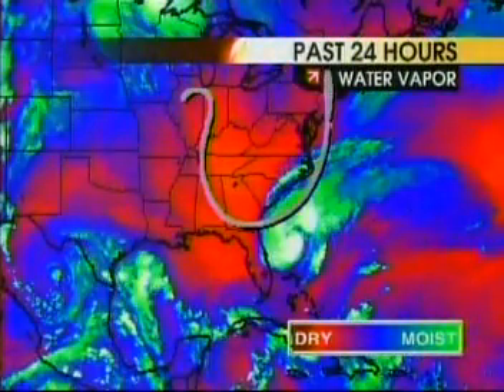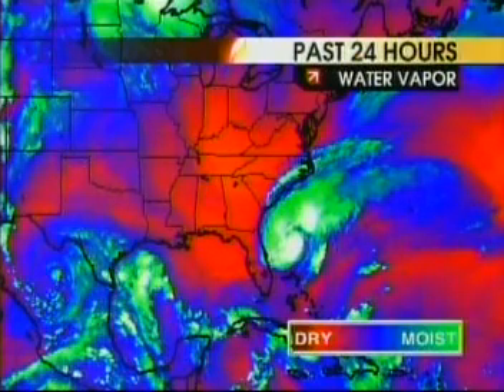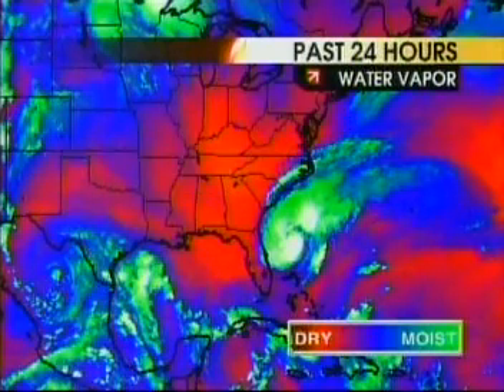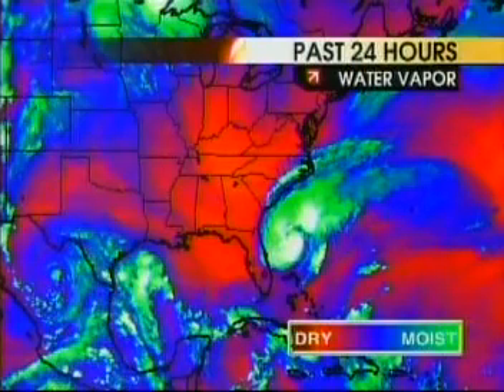What's going to steer the storm? There's a dip coming down tonight that's pulling Ophelia to the northeast. But the dip is going to move out tomorrow, and high pressure is going to build in — that's why we think the storm is going to slow again over the weekend. Once that slowing occurs, the storm could push back toward the west again early next week. No threat to south Florida.